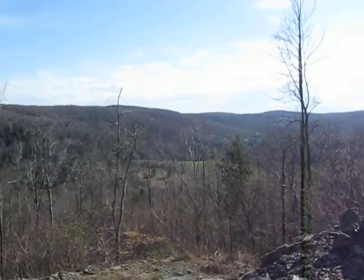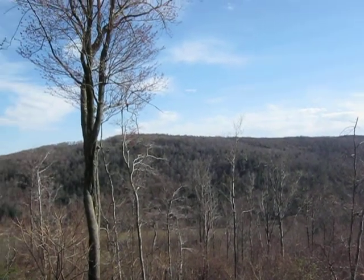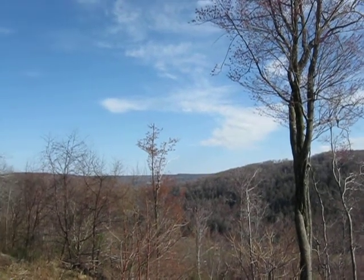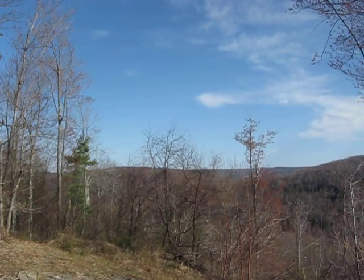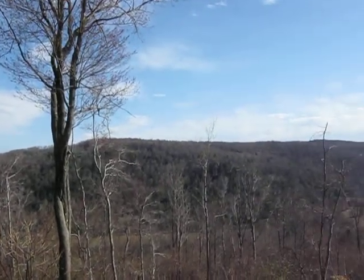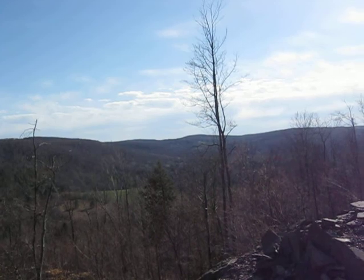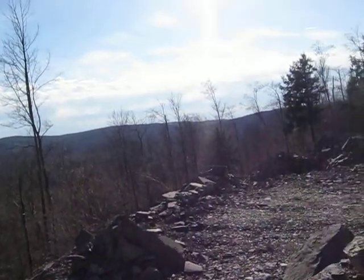Nice, beautiful, sunny day. Probably about 60 out here. Pretty windy, but not at the moment. Been gusting probably a good 20, 25 miles an hour on and off for the last 4 or 5 days. Sunny, windy, and chilly — except for today. And that'll do.